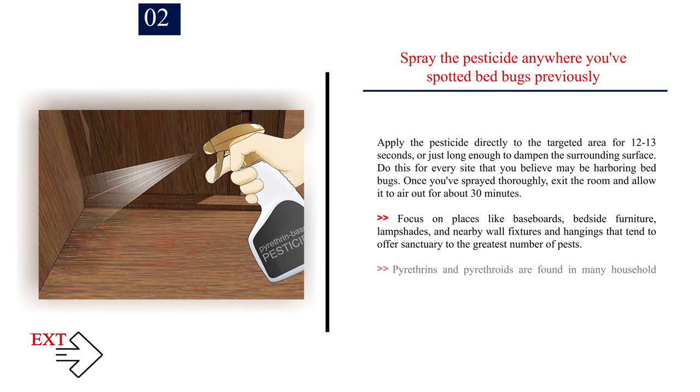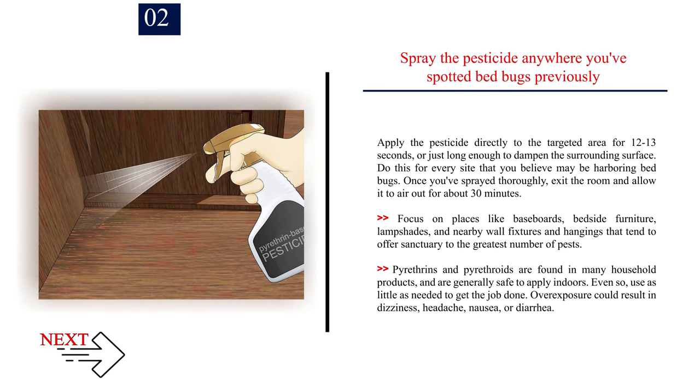Number 2: Spray the pesticide anywhere you've spotted bed bugs previously. Apply the pesticide directly to the targeted area for 12 to 13 seconds, or just long enough to dampen the surrounding surface. Do this for every site that you believe may be harboring bed bugs. Once you've sprayed thoroughly, exit the room and allow it to air out for about 30 minutes. Focus on places like baseboards, bedside furniture, lampshades, and nearby wall fixtures and hangings that tend to offer sanctuary to the greatest number of pests. Pyrethrins and pyrethroids are generally safe to apply indoors — use as little as needed to get the job done.